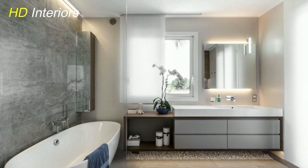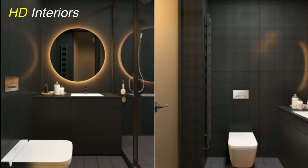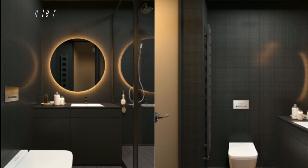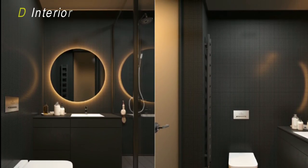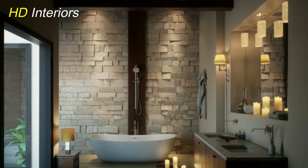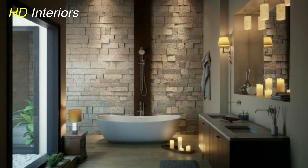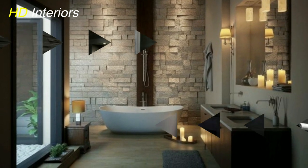Lastly, let's talk about personalization. Even in a small bathroom, you can infuse your unique style. Consider incorporating artwork, plants, or even textured tiles to add depth and character. These personalized touches can transform your bathroom into a true reflection of your taste.